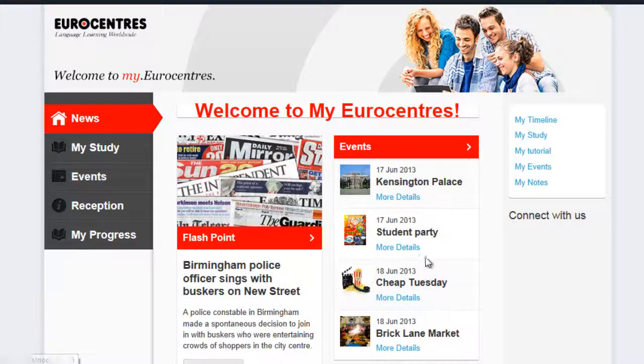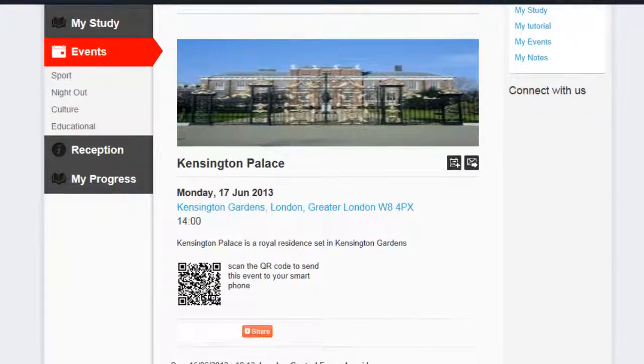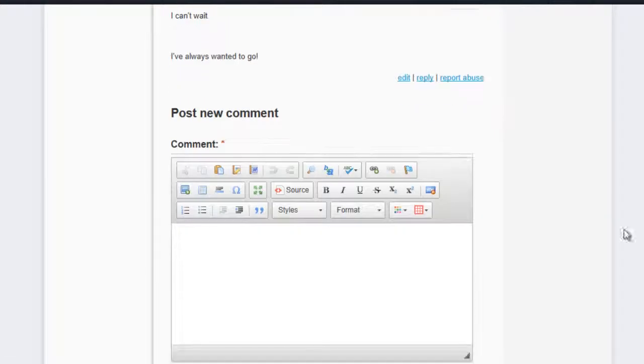My Eurocentres is an excellent way to find out what's going on in the school and outside the school. When you click on an event, there is a QR code which you can scan with your phone to get the information sent to your phone. You can also post comments either before the event or afterwards, and it will let you upload photographs.